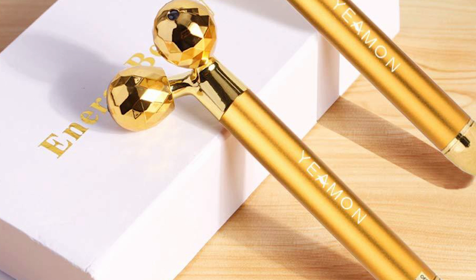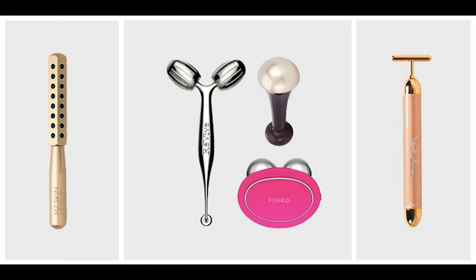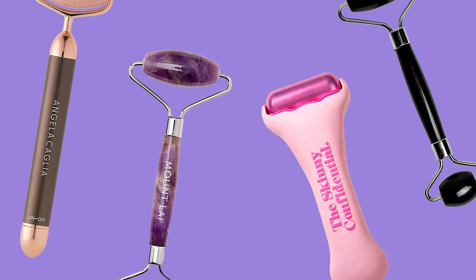Before we wrap up, don't forget to share your thoughts in the comments below. Which face massager are you most excited to try? And if you've already tried any of these, we'd love to hear about your experience. Don't forget to like this video, share it with your skincare-loving friends, and subscribe to our channel for more exciting beauty content. Until next time, keep pampering your skin and stay beautiful.